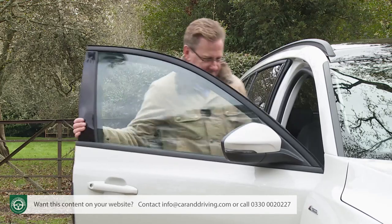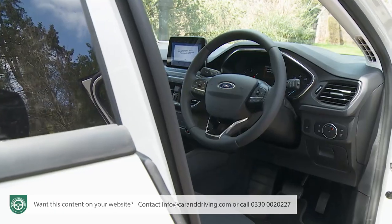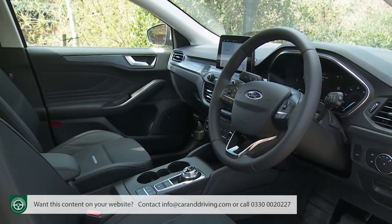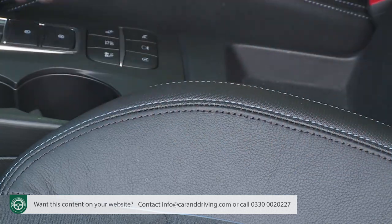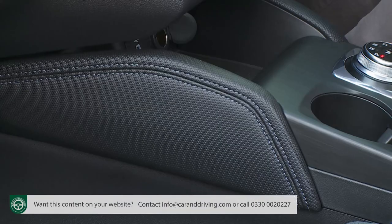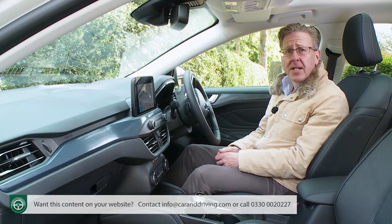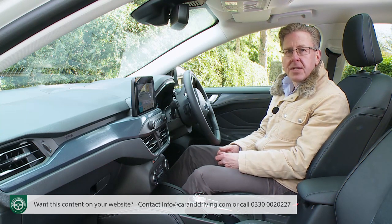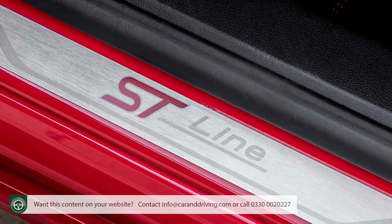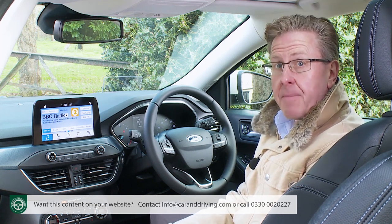Taking a seat up front, the design changes differentiating this model from standard stable mates on the inside have been somewhat more half-hearted than the exterior alterations. On the standard Active model, the only differences lie in Active-branded scuff plates and pale blue seat stitching. Plusher Active X variants like this one get a little more: blue stitching extended to the floor mats and soft console knee pads, plus unique door and instrument panel inserts. All of which are easier to notice than the effect on driving position of the 30mm of extra ride height.